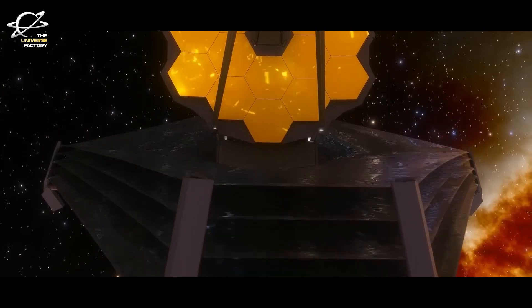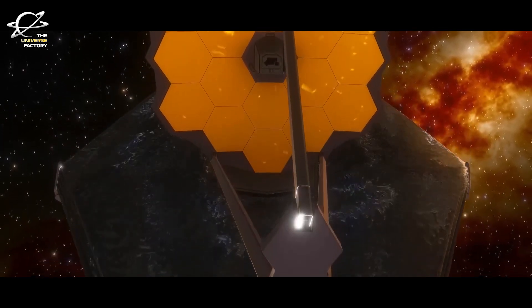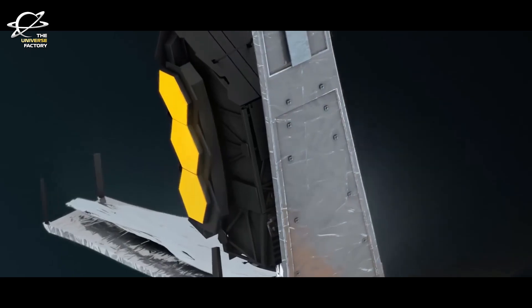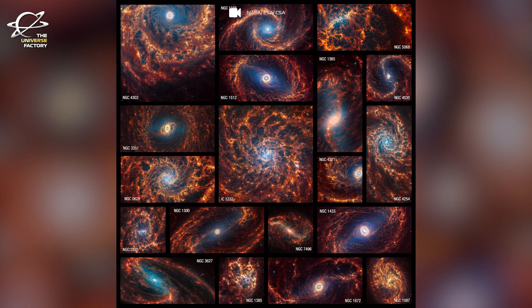Recently released James Webb Space Telescope images of 19 distant galaxies shine an entirely new, dynamic and vibrant light on the Universe. The treasure trove of images reveals intricate patterns of gas and dust in spiral galaxies that are beyond the Milky Way in unprecedented detail.